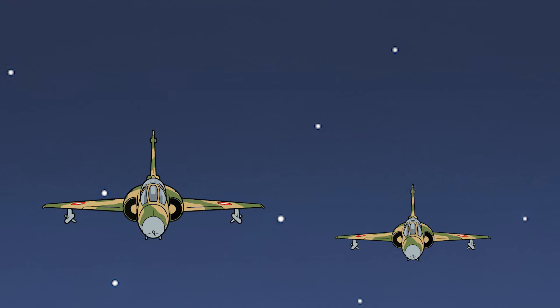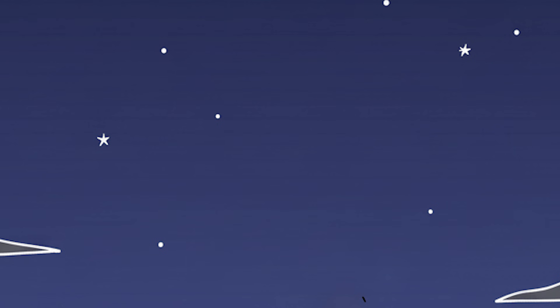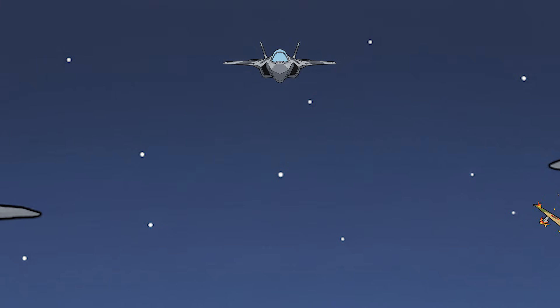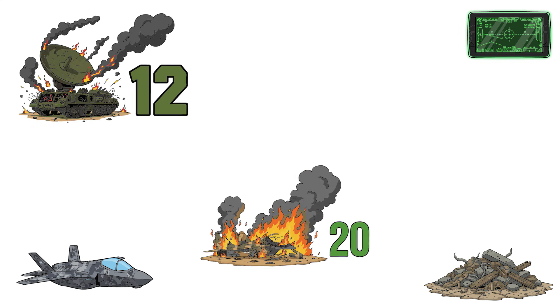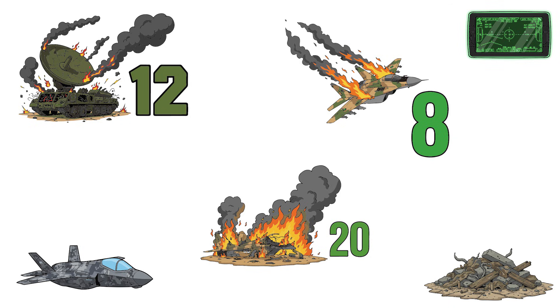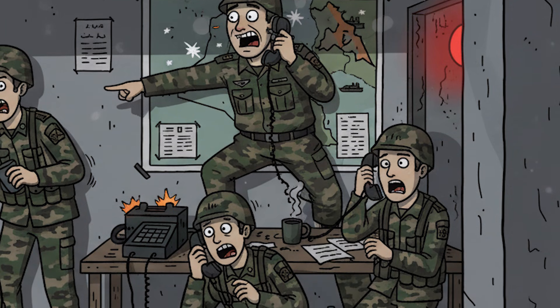Iraqi fighters attempt intercept. Two Mirage F-1s take off, climb at maximum speed. The F-35 detects them at 100 kilometers, turns, approaches from behind, fires two Sidewinders. Two explosions. Two Mirages gone. The pilots never knew what hit them. In three hours: 12 radars destroyed, 20 planes on the ground, eight in the air — 40 confirmed kills. Zero damage to the F-35. Iraq loses 10% of its air force in one night, by a single jet.